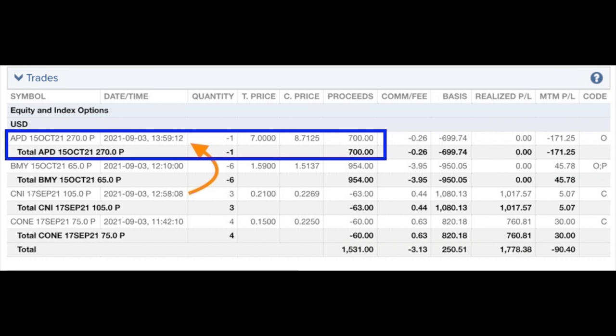We then took that capital and about an hour later put it right back to work by selling a new put option in Air Products, ticker symbol APD. But since that trade happened in September, that's probably a story for another time.